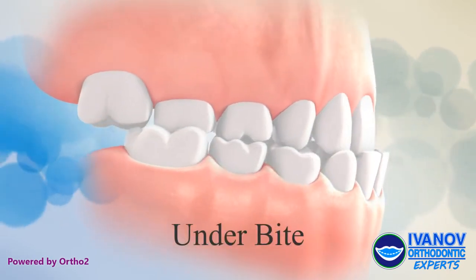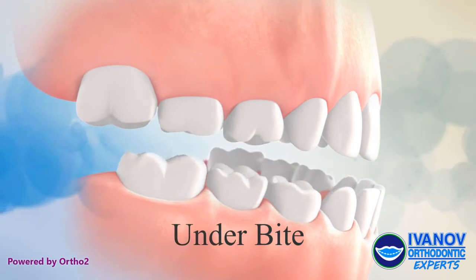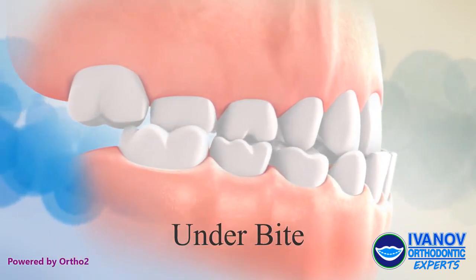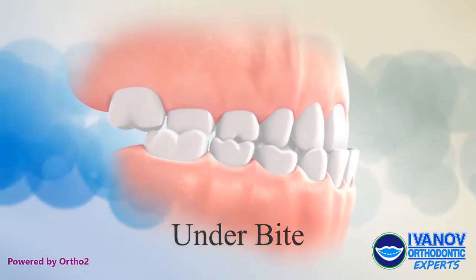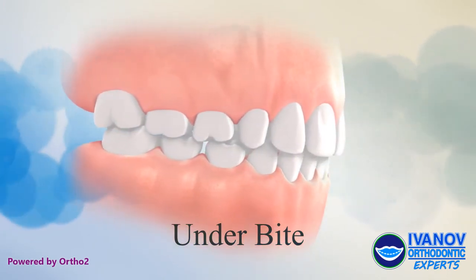Underbite, or anterior crossbite, is when the upper teeth are stuck inside the lower teeth. This can cause the front teeth to wear down early, and if left untreated, can sometimes require jaw surgery to correct later.